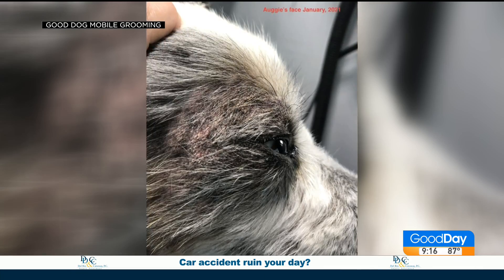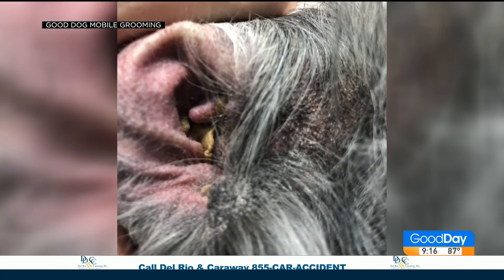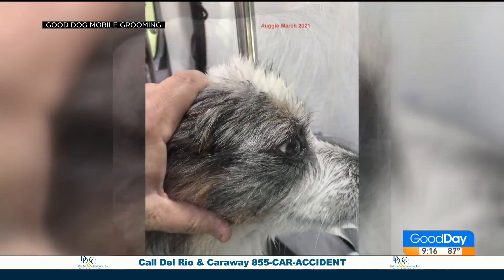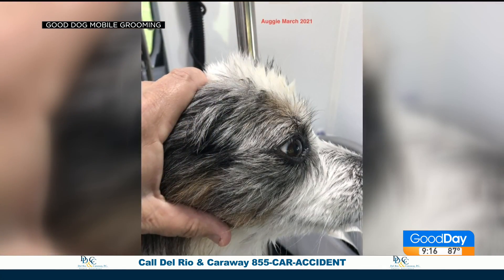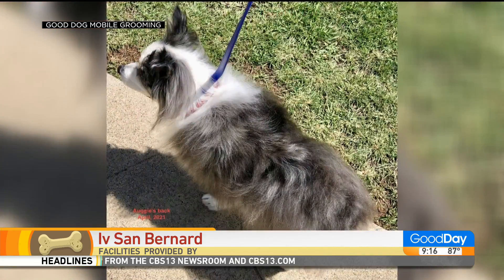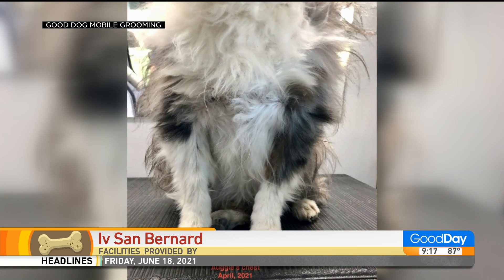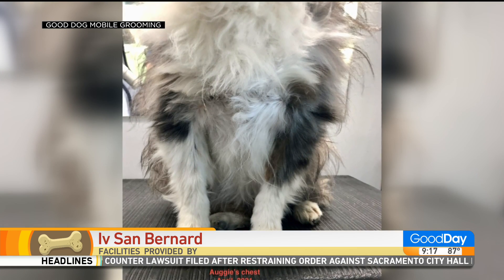First of all, if your pet's already suffering, after a proper vet diagnosis, your groomer can help you as well with regular cleansing and conditioning if they're using the right products and the right techniques. I use all natural-based products and I use a spa for the dogs.